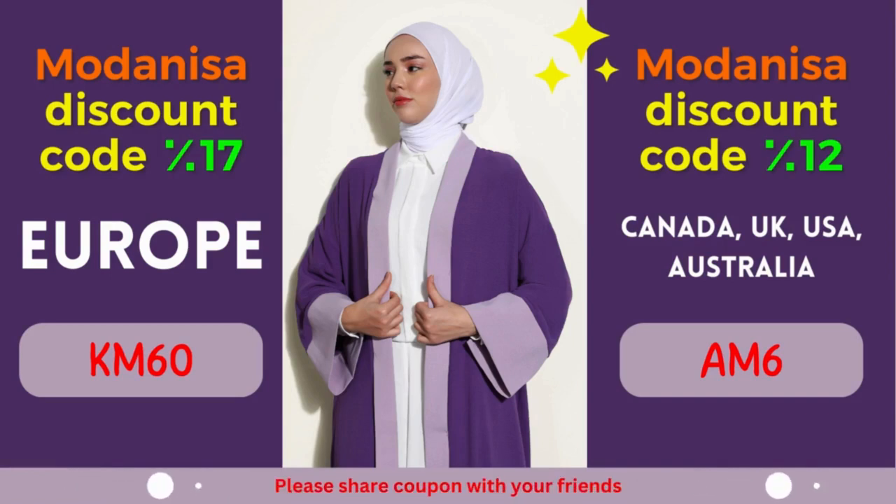Modanisa takes pride in its extensive collection of clothing, catering to diverse styles and preferences. From modest wear to modern fashion, Modanisa offers a vast selection of clothing items, ensuring you'll find something that resonates with your personal style. Take advantage of the 12% discount by using the designated coupon code at the checkout. Elevate your fashion game while saving money — it's a win-win situation.